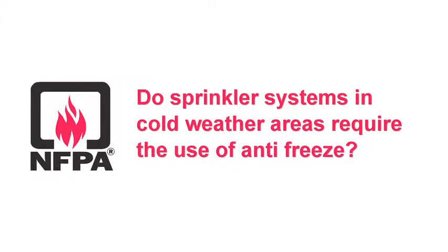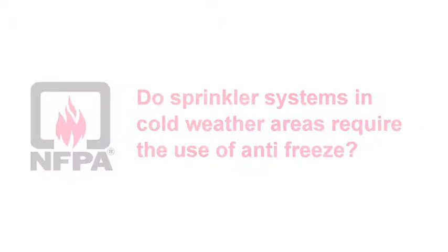Do sprinkler systems in cold weather areas require the use of antifreeze? There is a myth out there that once you get into cold weather areas such as Canada or Maine or Minnesota, those areas where in wintertime you'll see temperatures around negative 5 degrees or 0 degrees Fahrenheit, that you're required to put antifreeze in your system to prevent it from freezing. That's actually not the case.